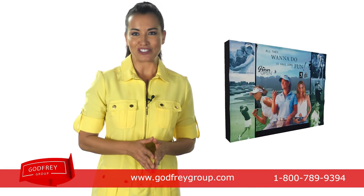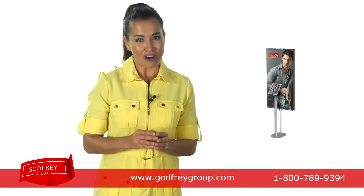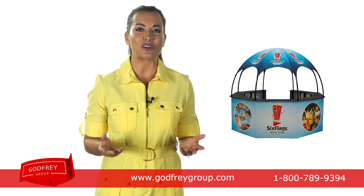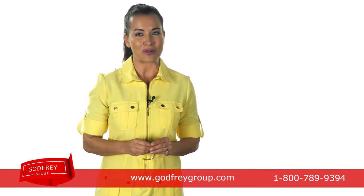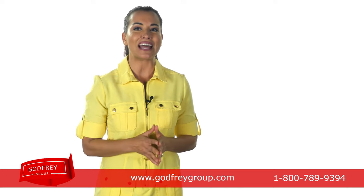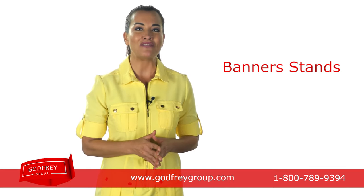Offering more than off-the-shelf solutions, we combine stock display components with our custom solutions for a true turnkey trade show display service. Our unique creative support offers a wide selection of lightweight portable display designs for banner stands, tension fabric displays, pop-ups and more.